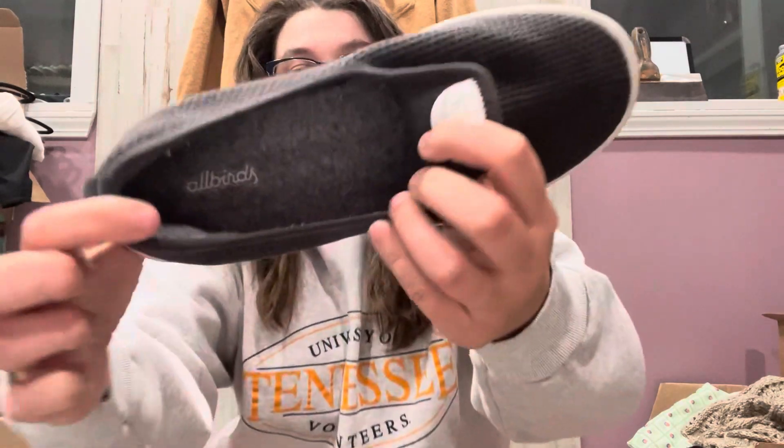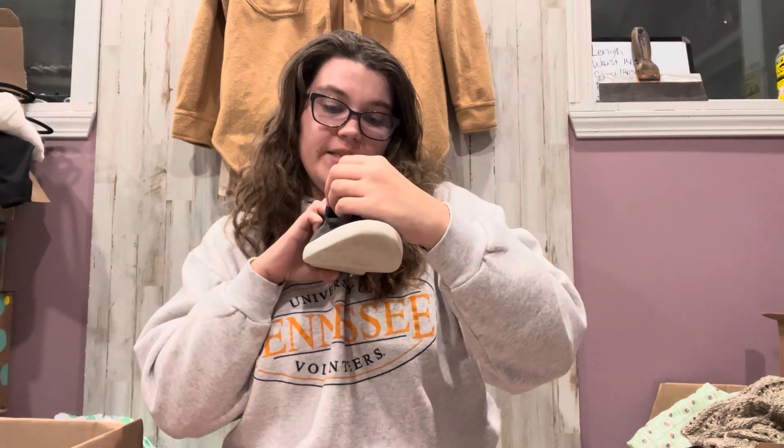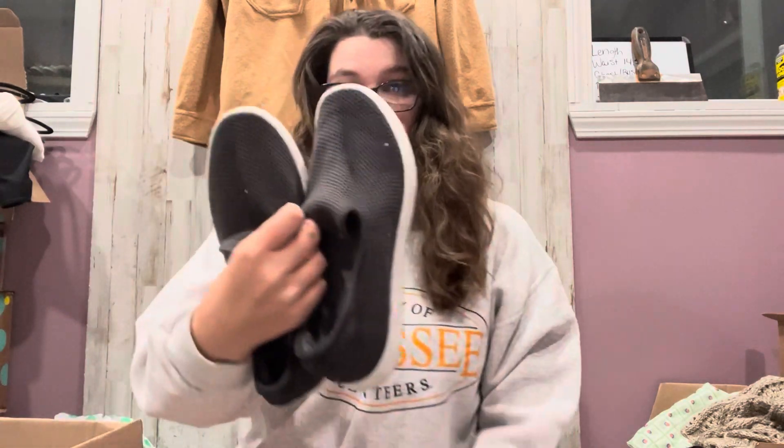These are some Allbirds, which I know is not a great brand anymore. These are a women's 9. They're like a slip-on knit shoe. That's cool, these are neat.